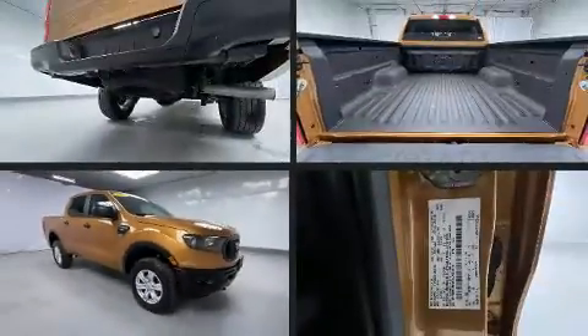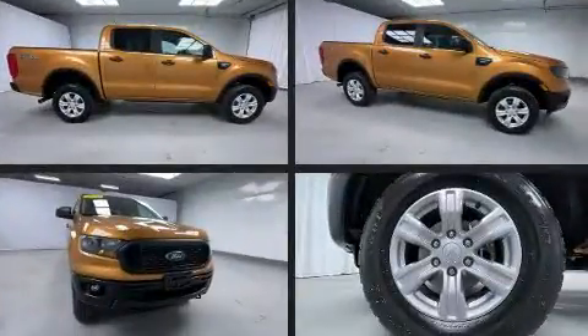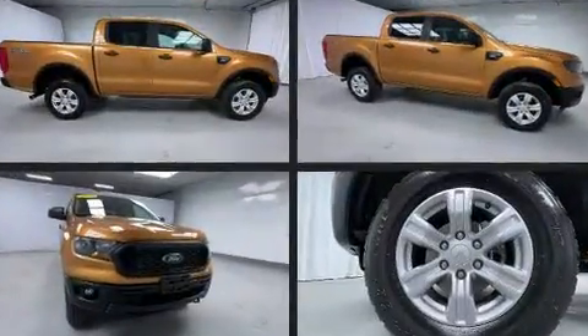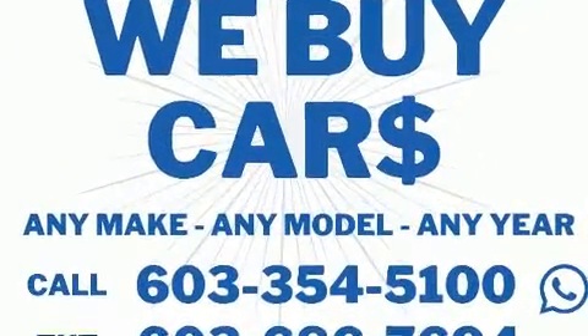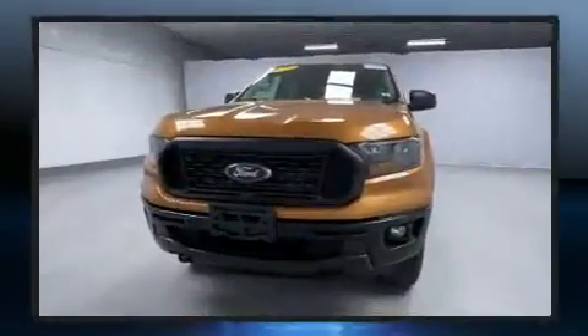The 2019 Ford Ranger — smooth gear shifts are achieved thanks to the 2.3-liter four-cylinder engine, providing a spirited yet composed ride and drive. Four-wheel drive allows you to go places you've only imagined.